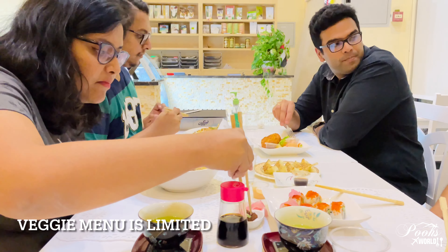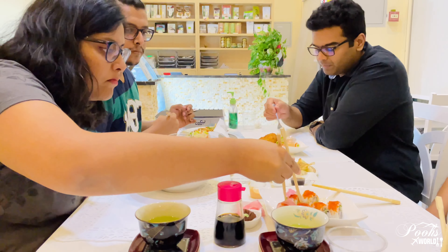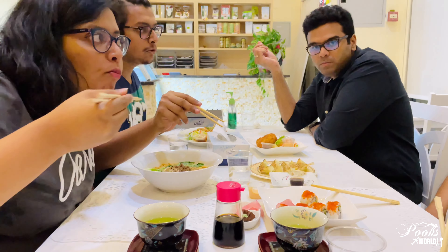For vegetarians, there is only very limited option. You have yakisoba, veg sushi roll, and potato cheese cutlet — that's all. So vegetarians, do be prepared when you come and try here.